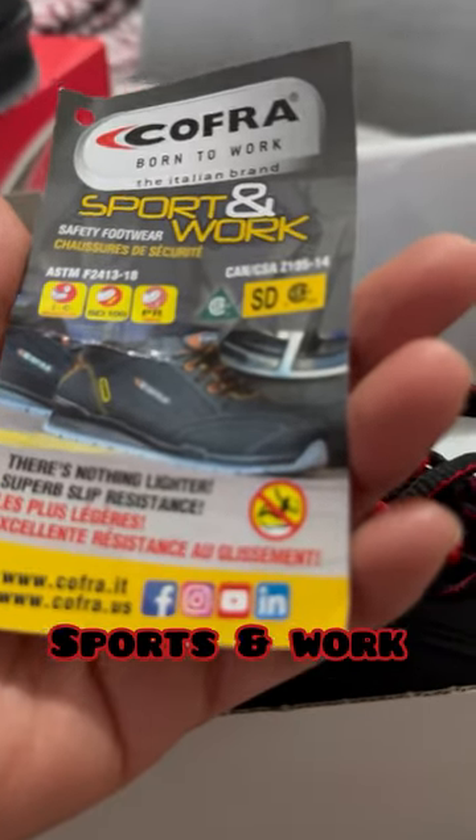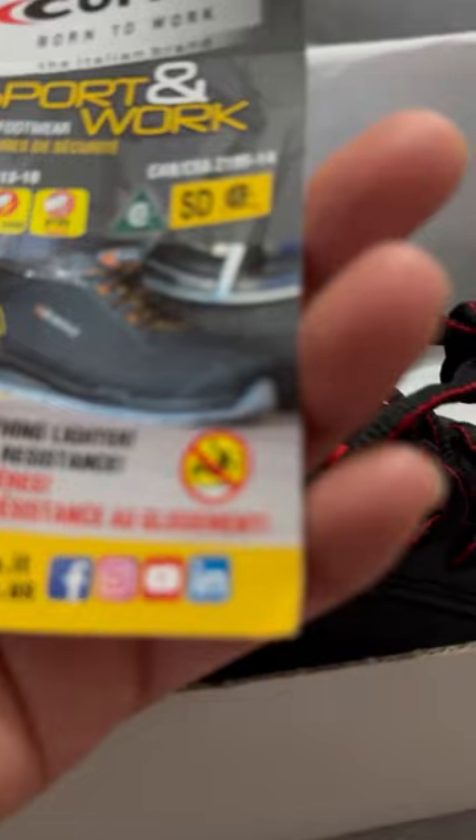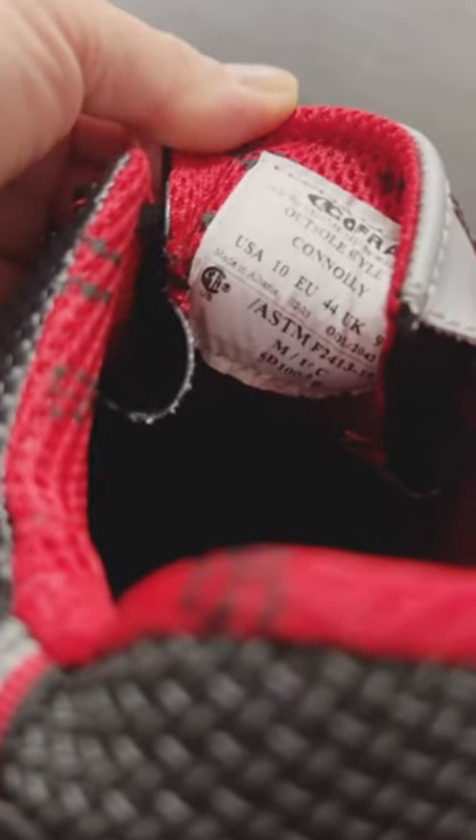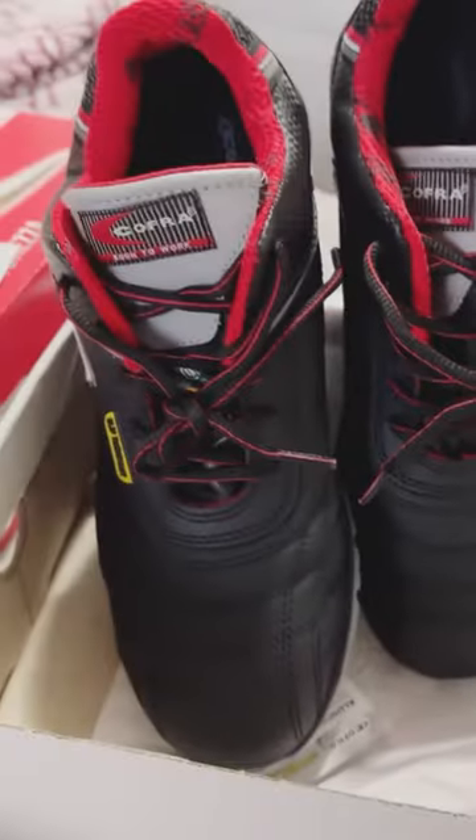It's an Italian brand but made in Albania. See — made in Albania. Really nice, I love it. Even if it's not funny, I like it guys, I love it so much.